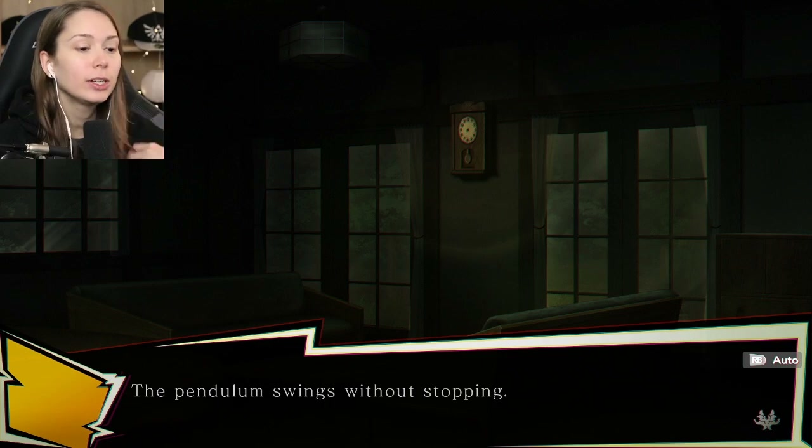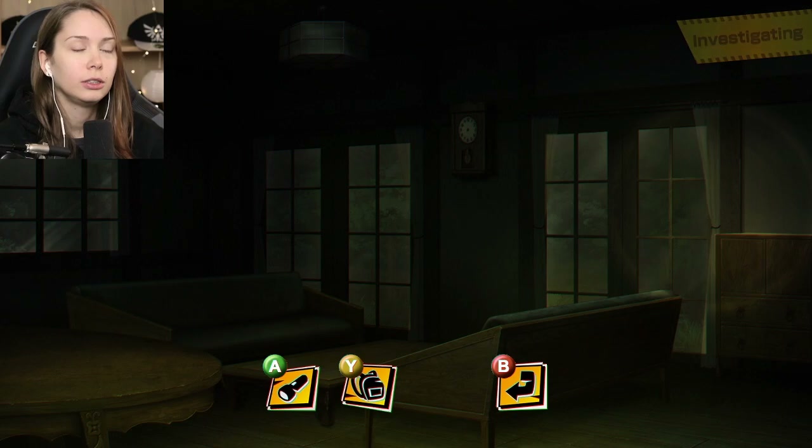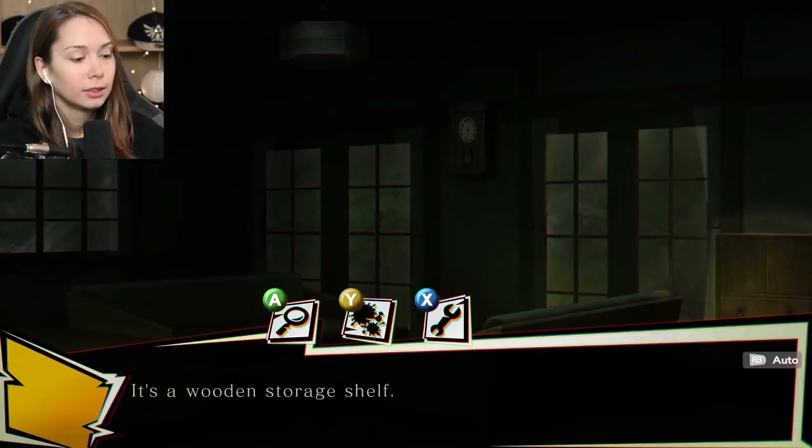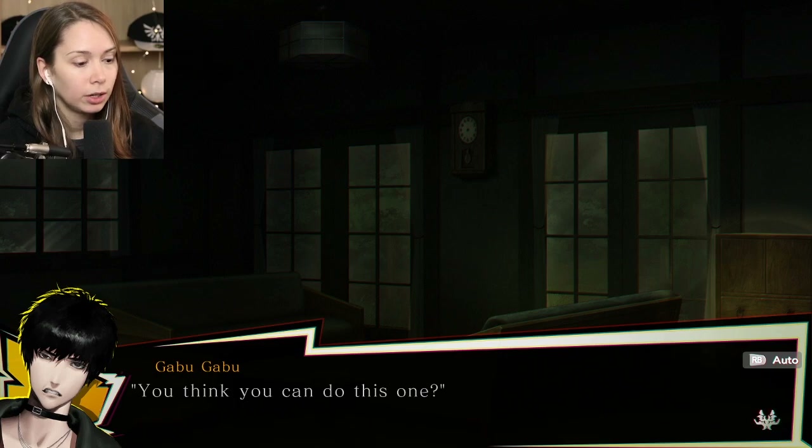It's a clock - it swings without stopping. There's a wooden storage shelf. I try pulling on the door but it won't open - seems to be locked. Maybe it's something with the clock.